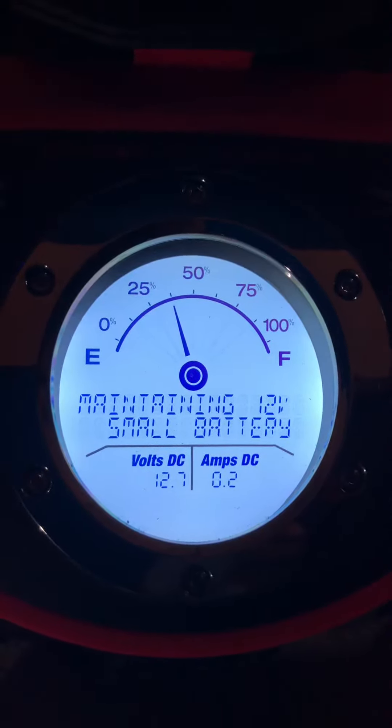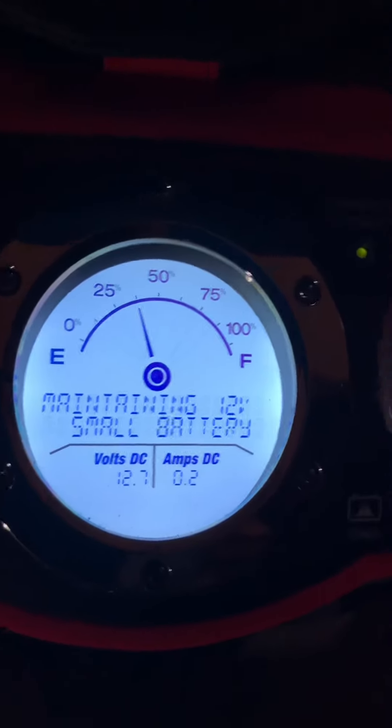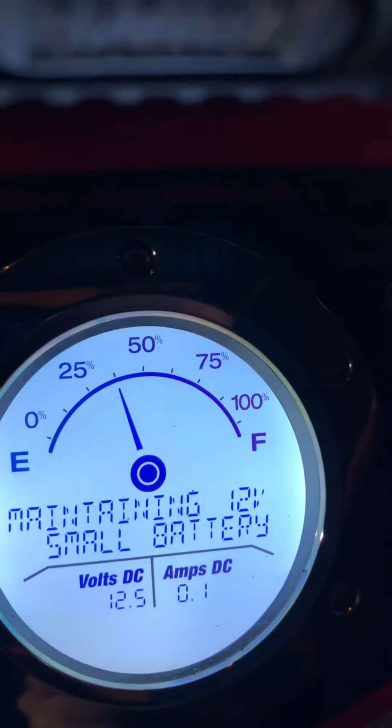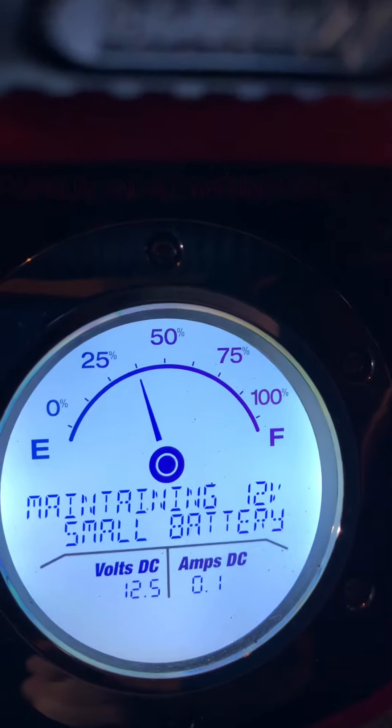Same gizmo, same stuff. 37 and a half percent full, maintaining 12.7 volts at 200 milliamps. The other charger says maintaining 12.5 volts at 100 milliamps on the small battery. So it's just a small maintenance charge on both.